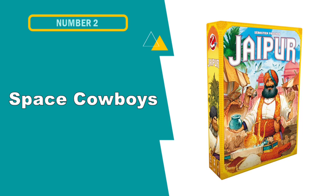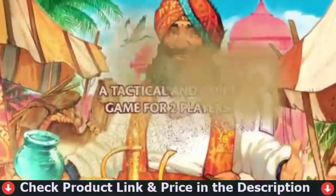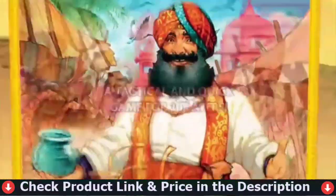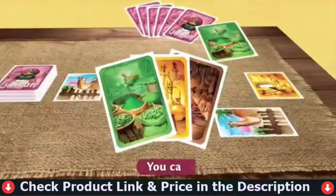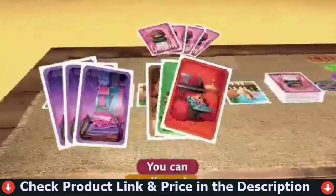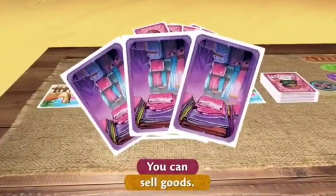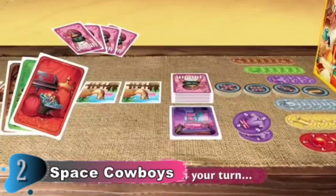Number 2 in this best board games for two players list is Space Cowboy's Jaipur board game. There are plenty of two-player card games out there, but Jaipur stands out as one of the greatest. A game about trading, Jaipur encourages its players to indulge in their more competitive sides, stealing victory from right under their opponent's nose. As rival merchants working for the Maharaja, the players are attempting to impress by pulling off some of the sweetest deals they can.